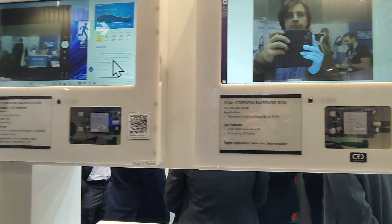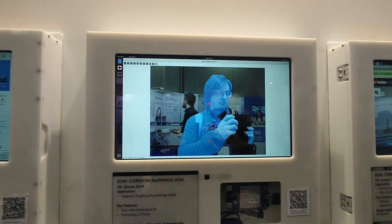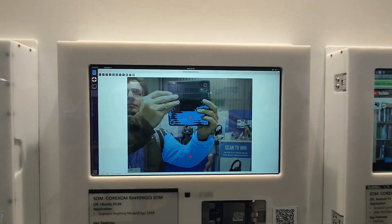The third important observation: foundation models have started to appear in real edge production. I predicted this about half a year ago, and it's great to see it now. Right now it's more like demo or toy cases, but it's already interesting. Let's switch context a bit and talk about the specific hardware — what's new, what's interesting, and my impressions from this exhibition.